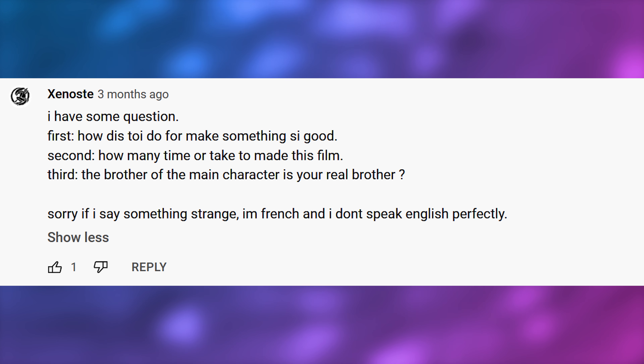Third, is the brother of your main character your real brother? Absolutely — he is my oldest brother. His name is Joseph. An absolute legend if you're watching this, Joe. Thanks, bro.